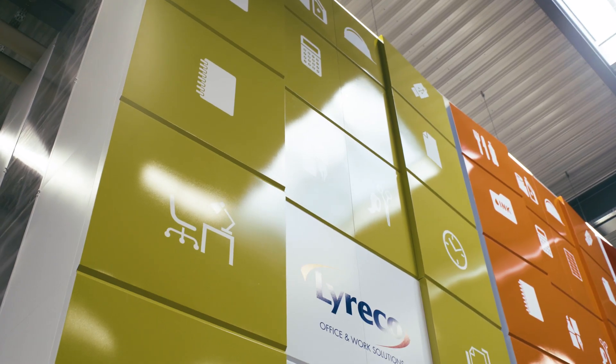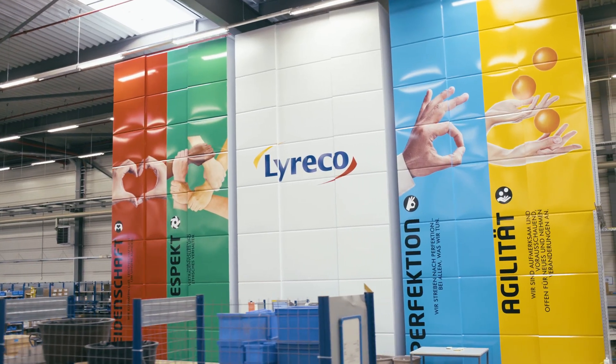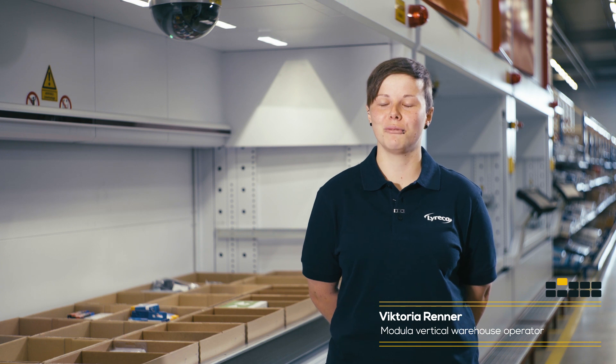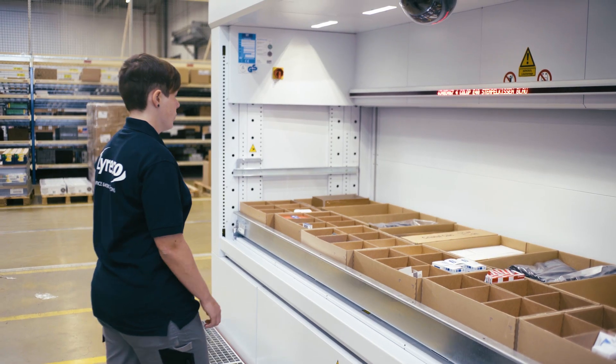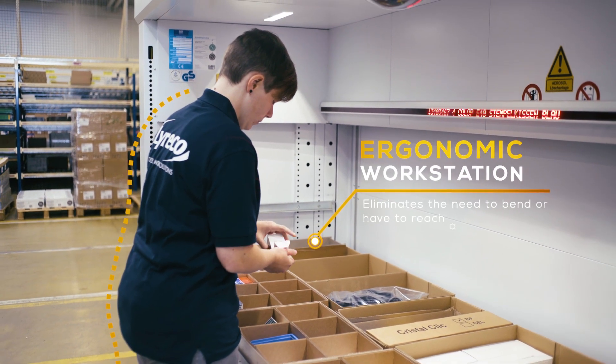Has the use of modular warehousing proved positive or negative, and why? Positive, absolutely. It's a solution that has brought us numerous crucial advantages because we can now work more safely while also working more quickly, and we can increase our productivity.